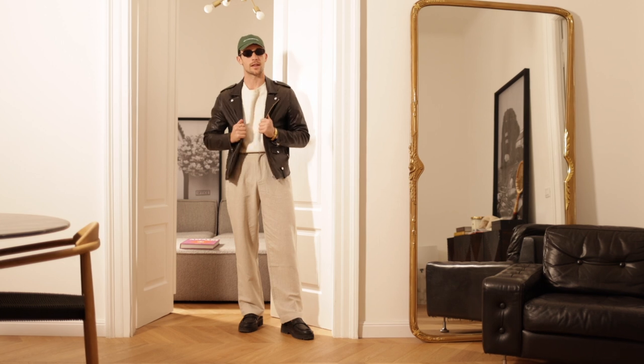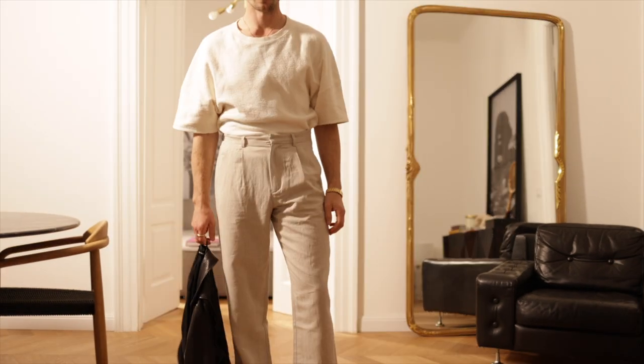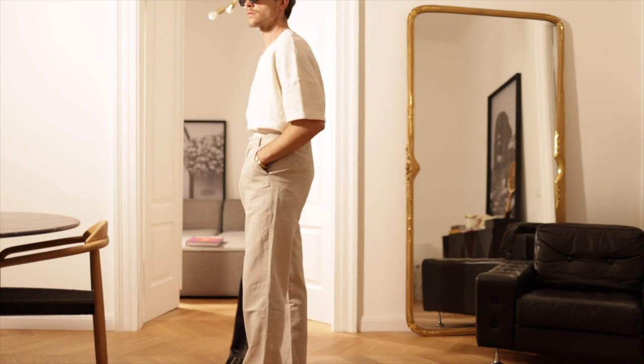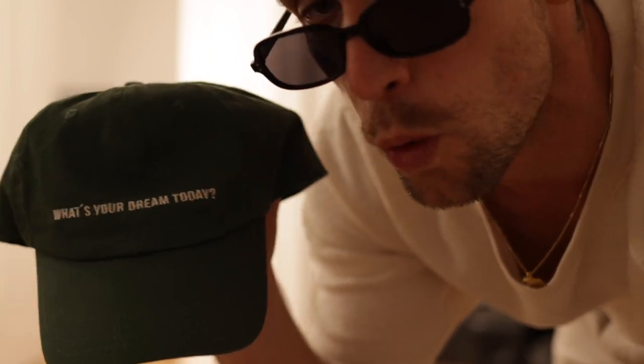An edgy look — the leather jacket gives it more of a Berlin vibe. Combined with the leather jacket and black loafers, I went with the Eileen Koenig pants I already showed you, and the shirt is a slightly oversized American Vintage. On top of that, a cap. That's how it looks without the jacket.